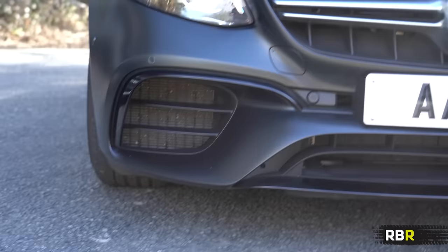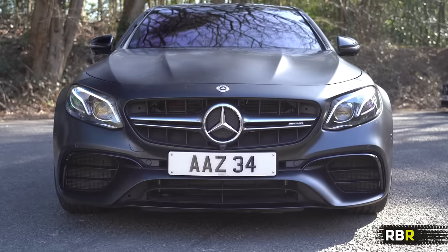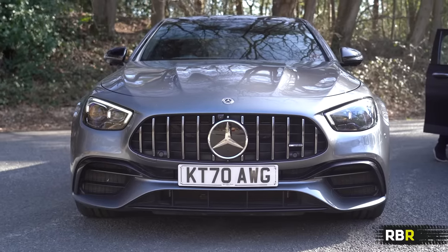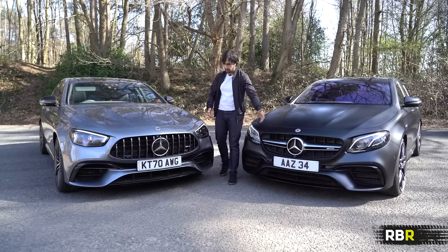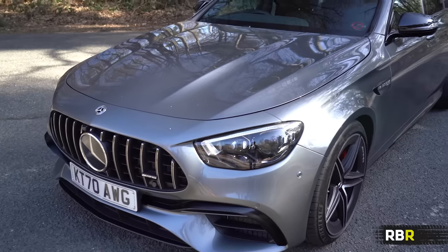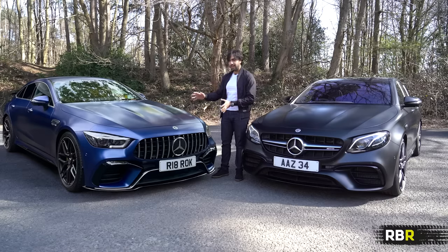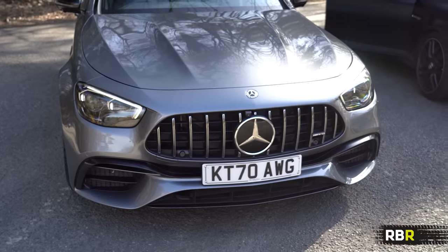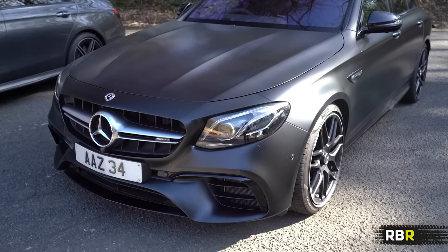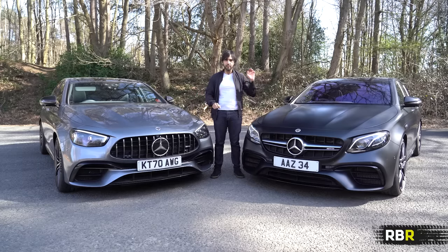The lower front is really aggressive on the pre-facelift. There's something exceedingly muscular about it — whether it's the way the lights and grille are shaped versus the lower air intakes, I'm not quite sure. The facelift is very AMG GT four-door; looking dead-on I could trick you into thinking it was the GT 63 S, which is a good thing if you love that car. It is softer compared to the pre-facelift though. Both get widened arches and power-dome bonnets, so the entire front sections from the A-pillars forward are unique to the E63s.